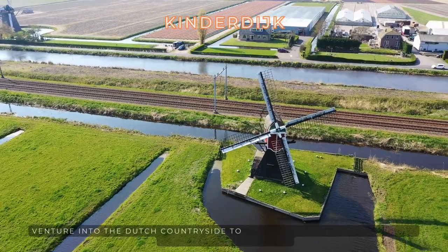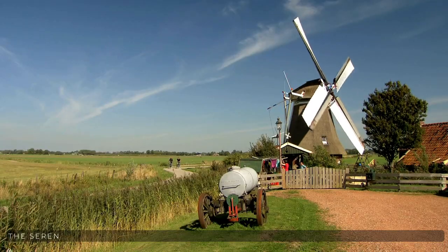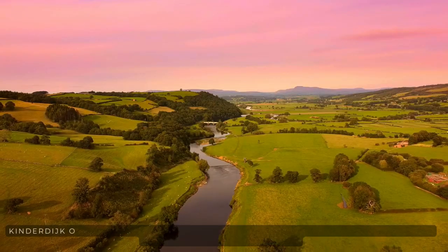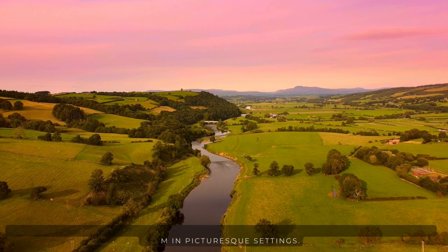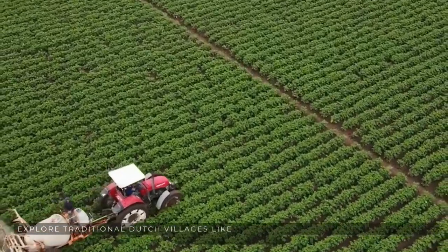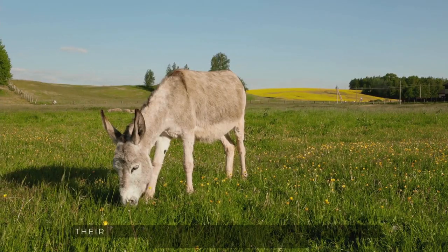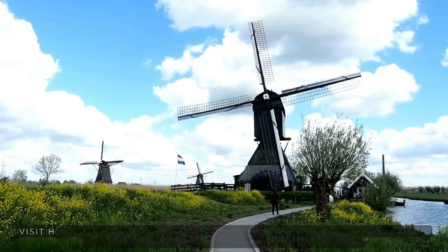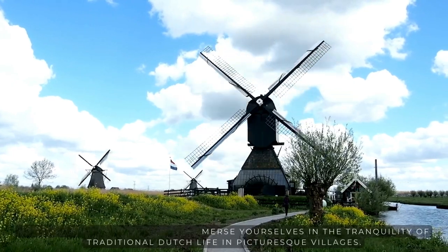Venture into the Dutch countryside to witness the iconic windmills of Kinderdijk and embrace the serene beauty of rural landscapes. Discover the iconic Dutch windmills at Kinderdijk or Zaanse Schans, where you can learn about their history and see them in picturesque settings. Explore traditional Dutch villages like Giethoorn with its canals, or Marken and Volendam for their charming atmosphere and traditional houses. Cycle along scenic paths, visit historic windmills, and immerse yourselves in the tranquility of traditional Dutch life in picturesque villages.